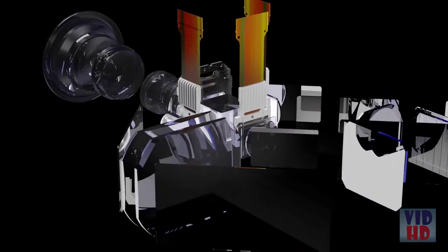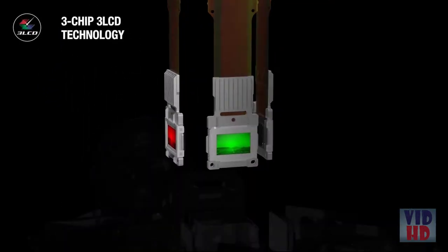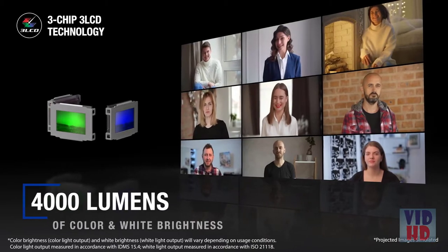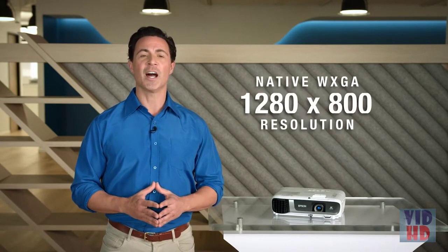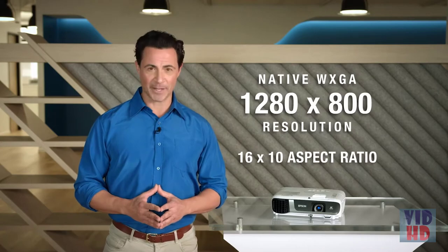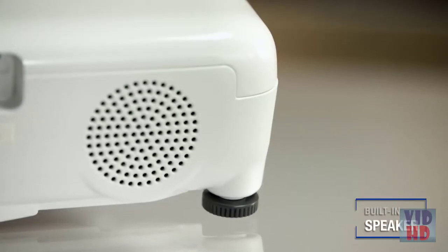The EX-7280 uses a unique 3-chip, 3-LCD projection technology for an impressive 4,000 lumens of brightness. To ensure everything you display will be sharp and clear, the EX-7280 has a native WXGA resolution of 1280 by 800, giving you a 16 by 10 aspect ratio. It also includes a built-in speaker.